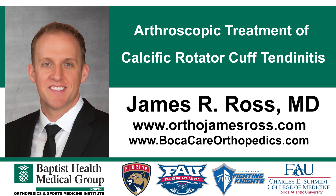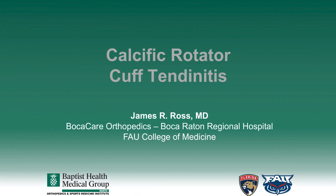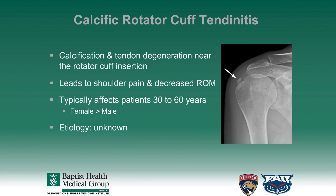This video will describe the arthroscopic treatment of calcific rotator cuff tendinitis. Calcific rotator cuff tendinitis involves a process of calcification as well as tendon degeneration near the rotator cuff insertion. This typically leads to shoulder pain as well as decreased range of motion in patients affected by this disorder. This typically occurs in patients between the ages of 30 and 60 years of age and affects females more than males.